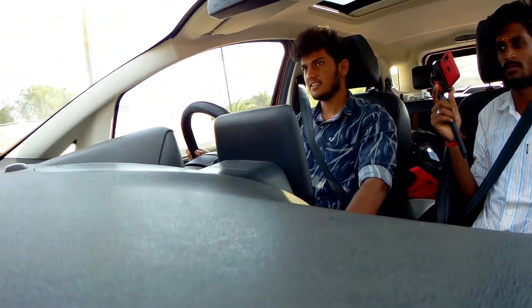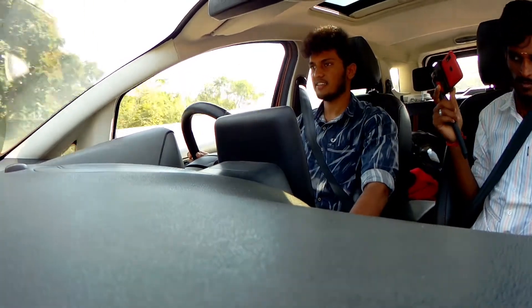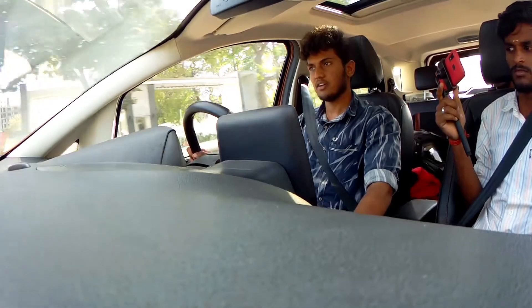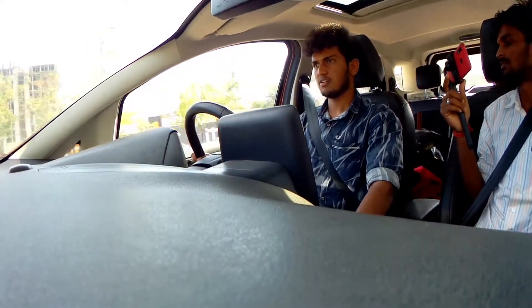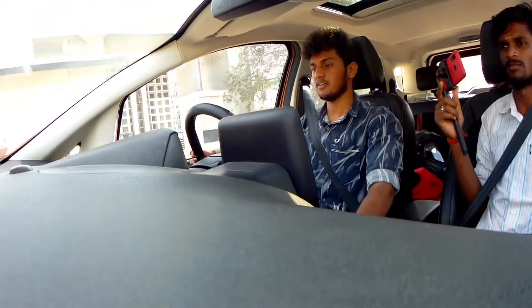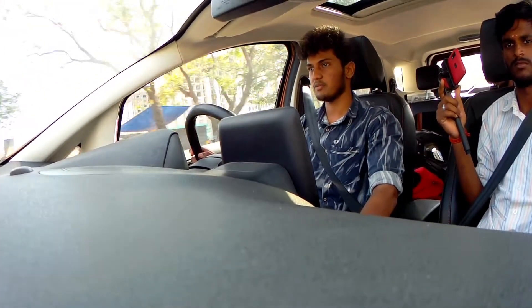There is a notification sound — there is a seatbelt warning. There is an alarm sound — a safety warning alarm. When you hit 80, you can see the safety warning alarm.